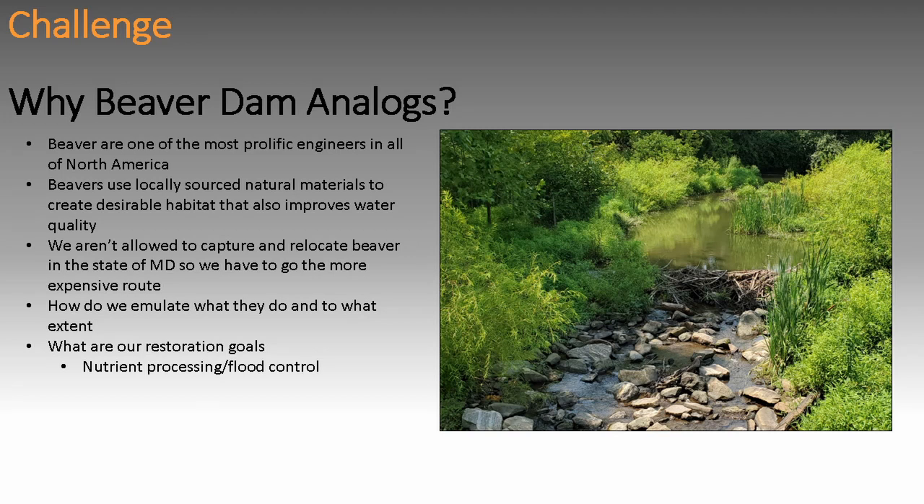So why beaver dam analogs? We need to come up with better solutions for our problems — nature-based solutions that provide more resilience to climate change, more habitat, more function. Beavers are a keystone species. They are one of the most prolific engineers that we've ever had on this continent. They use locally sourced materials. How can we build projects using locally sourced materials?